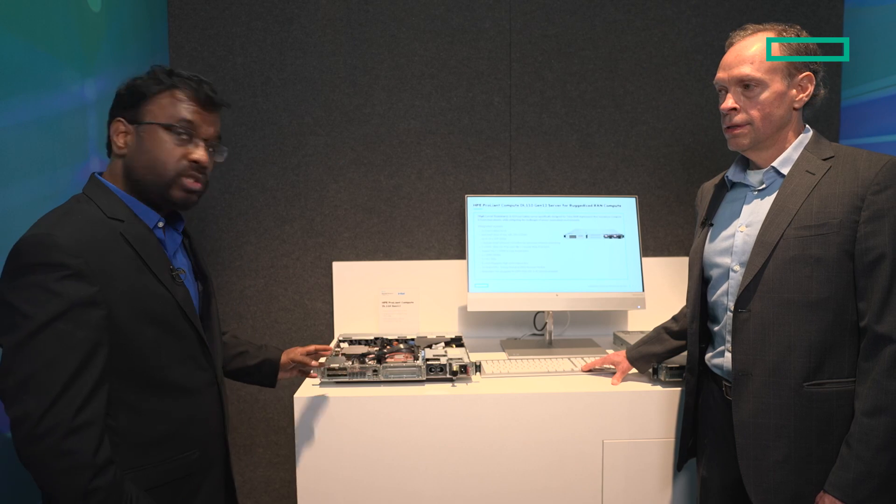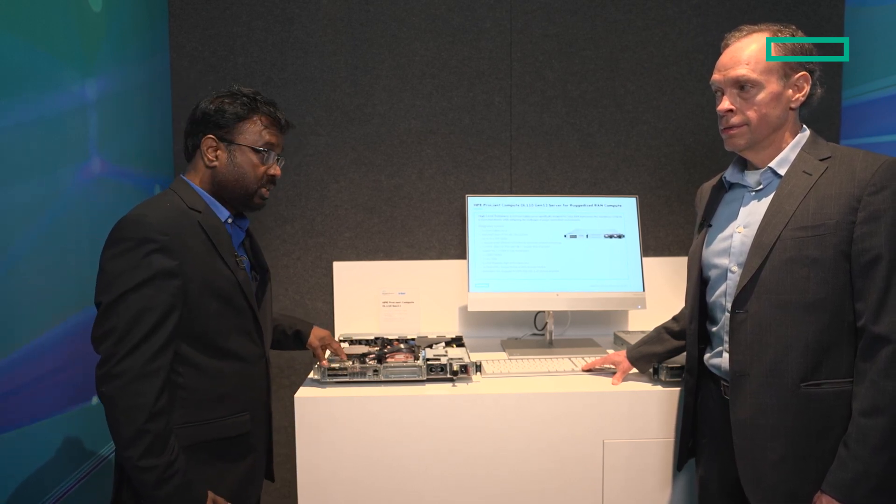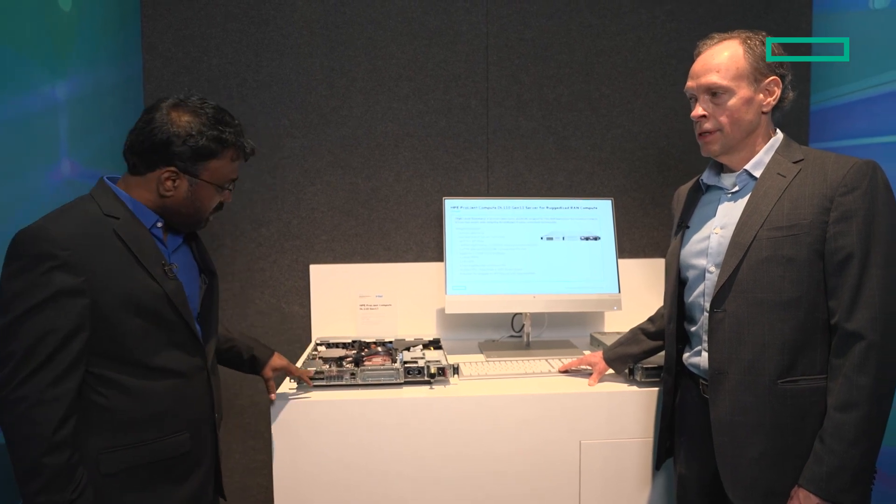We have DL110 Gen11 commercially available in the market today, and we are shipping — many customers are already deploying it. We are extending the partnership to the next generation. Today we are announcing DL110 Gen12, which is powered by Intel Xeon 6 SoC. It has eight integrated Ethernet ports, all supporting timing, five SMA ports for timing, and an onboard GNSS receiver. Together it supports 16 slots, which can support from narrowband to midband capacities.